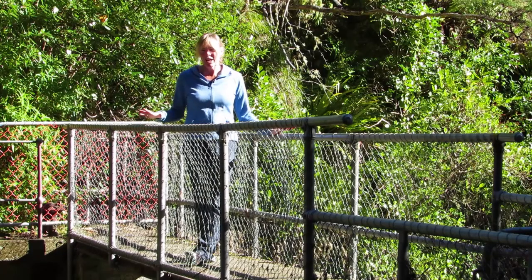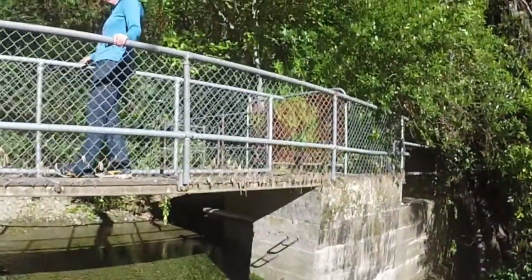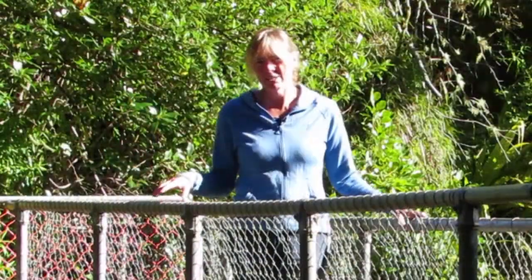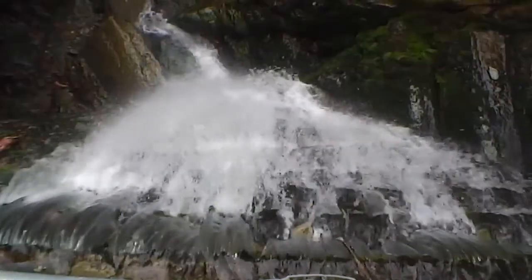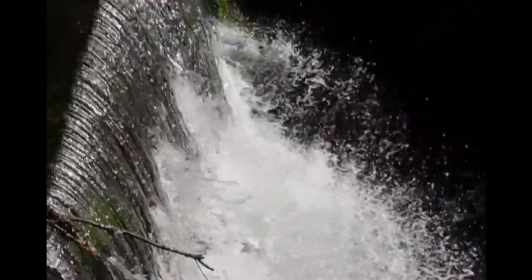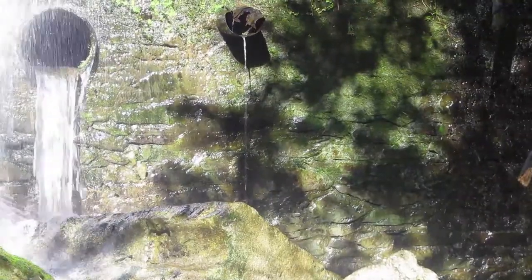This amazing dam was built in 1909 when the Big Dam was discovered to be leaking and had to be closed. It was built as a temporary measure, and is still essentially as it was then, with a few minor changes such as new railings. Behind me it falls right down into a dramatic ravine with the most beautiful stonework. It's still very strong and intact today.